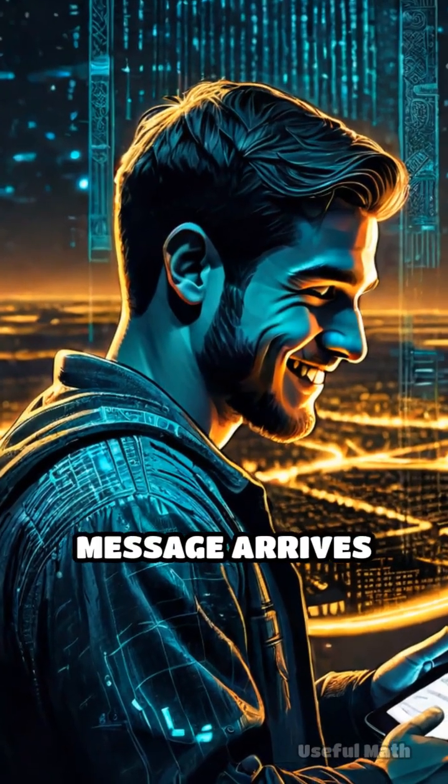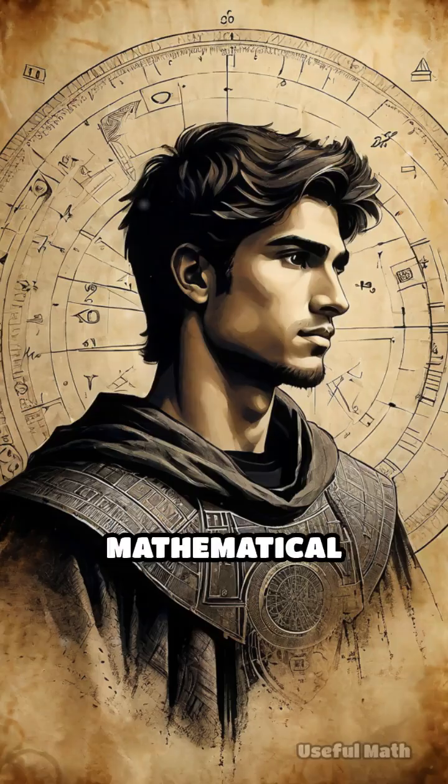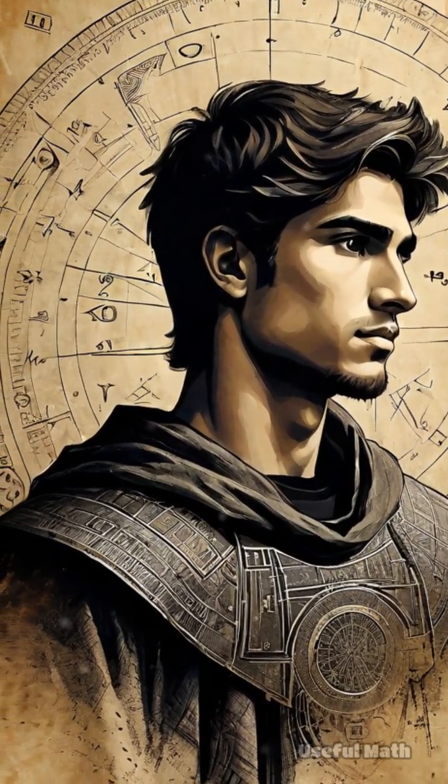So next time your message arrives flawlessly, remember the hidden math working tirelessly behind the scenes. What other invisible mathematical tools protect your digital life every day?